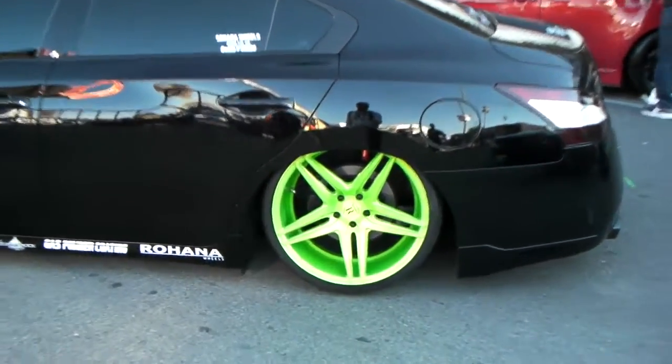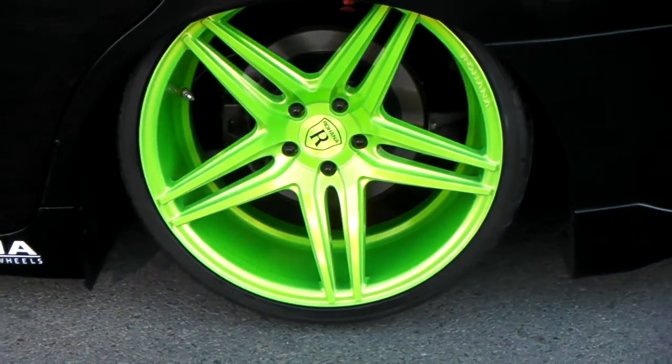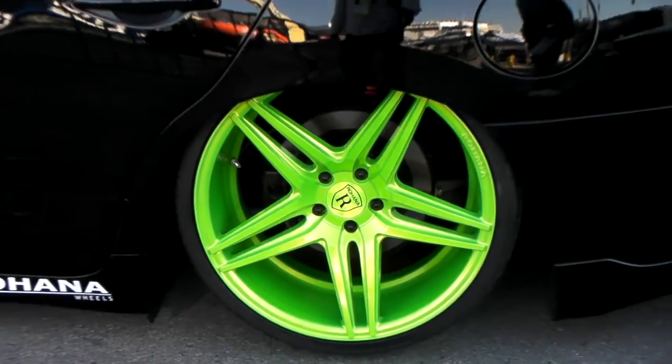Again, this is one of the Rohana brands and we'll get you these wheels at some of the lowest prices you'll find anywhere. Give us a call at 877-544-8473 or visit us online at DozenTires.com.